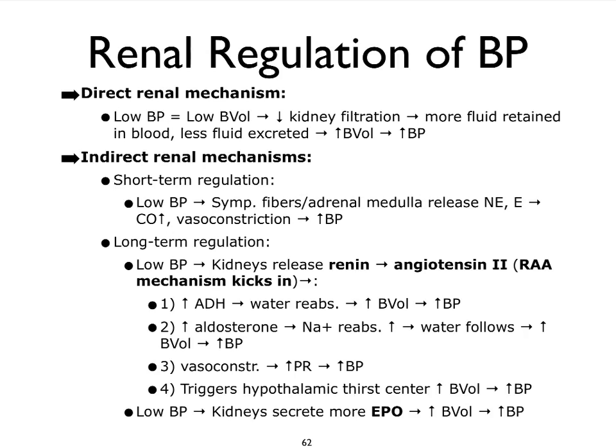Our kidneys are actually amazing organs. We tend to think of them as the organs that produce urine, but during that process they have impacts on our whole body pretty much, particularly on the cardiovascular system. They play a really, really important role in regulating our blood pressure.